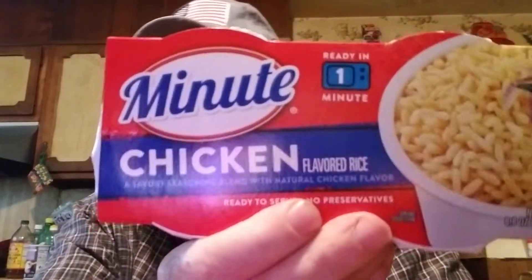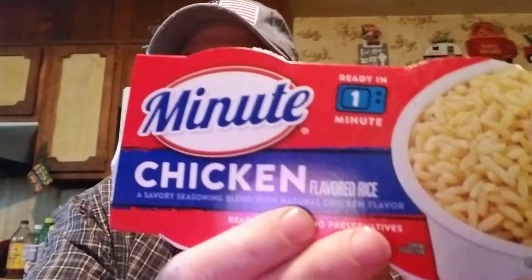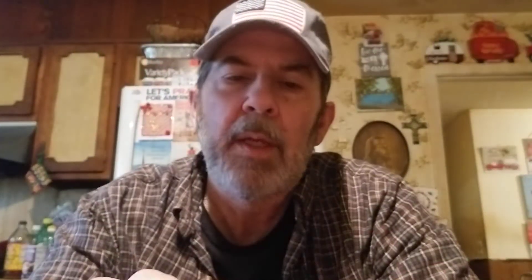And then for our quick food items, I picked this up at Ingles the other day — it's Minute Chicken Flavored Rice, a savory seasoning blend with natural chicken flavor. There are two of them in here.